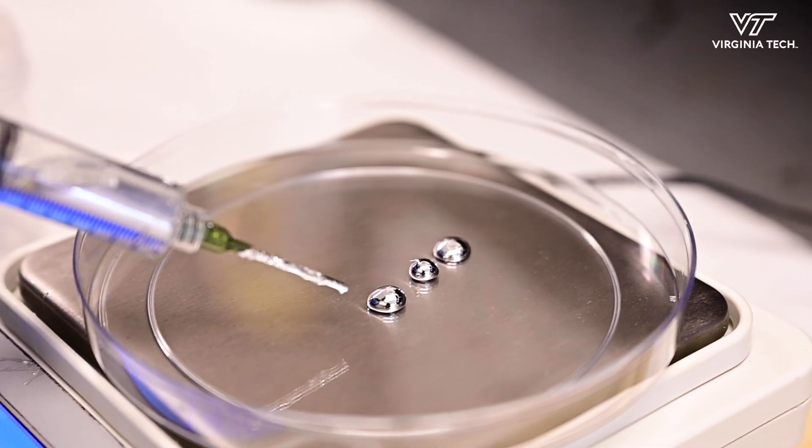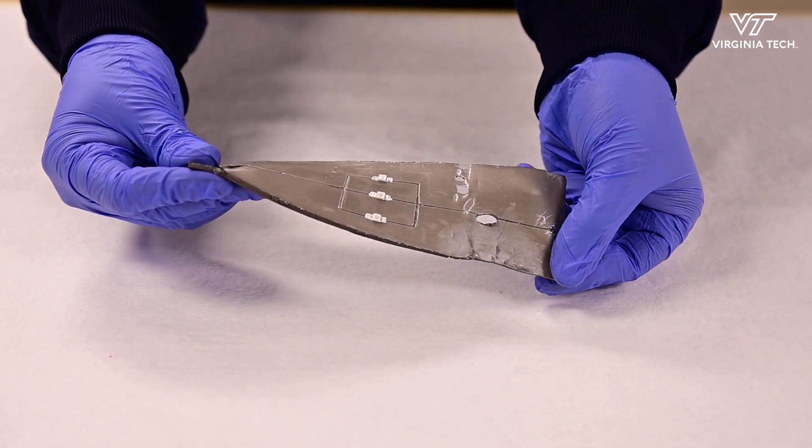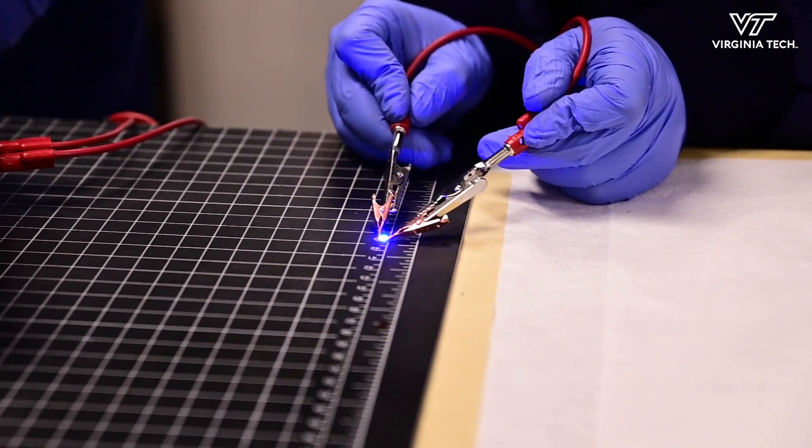We're developing these liquid metal composites that are stretchable, self-healing, and ultimately recyclable, so that we can have new generations of soft electronics that can interface with the human body, soft robots, or other applications that demand deformable circuitry.